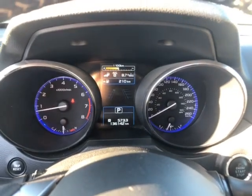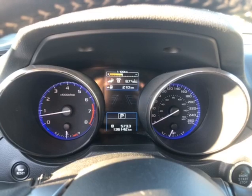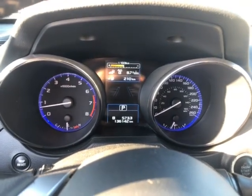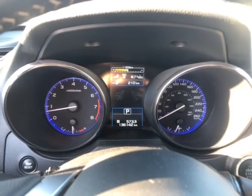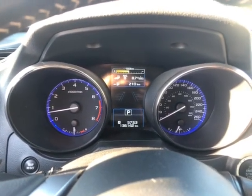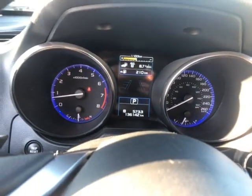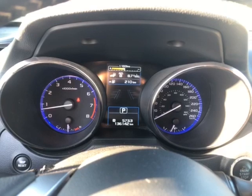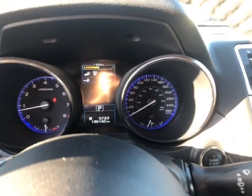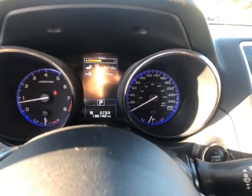Looking at the instrument cluster: on the left hand side at the top you have your RPM and at the bottom your coolant temperature gauge. To the right you have a digital screen showing average liters per hundred kilometers, how many kilometers until the tank is empty, which gear you're in, and total kilometers on the vehicle. On the right hand side you have your speedometer at the top with miles per hour on the inside, and your fuel gauge at the bottom.